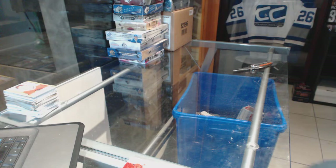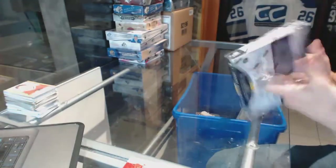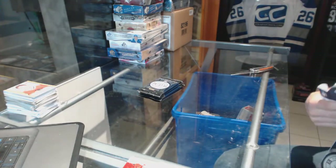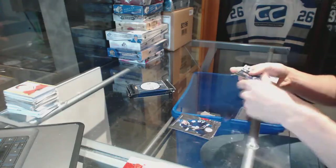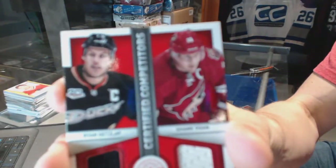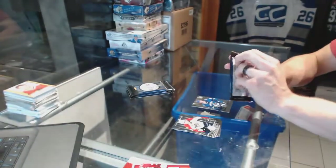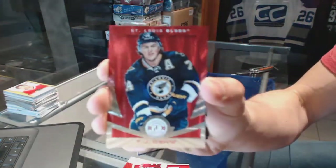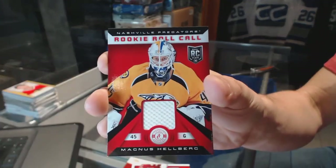Now on to the Totally Certified. Rookie for the Canucks, Frank Corrado. And a competitor's dual jersey between the Ducks and Coyotes, Ryan Getzlaff and Shane Doan. A platinum red parallel numbered to 100 for the St. Louis Blues, T.J. Oshie. Rookie for the Predators, Austin Watson. And a rookie roll call jersey for the Nashville Predators, Magnus Helberg.